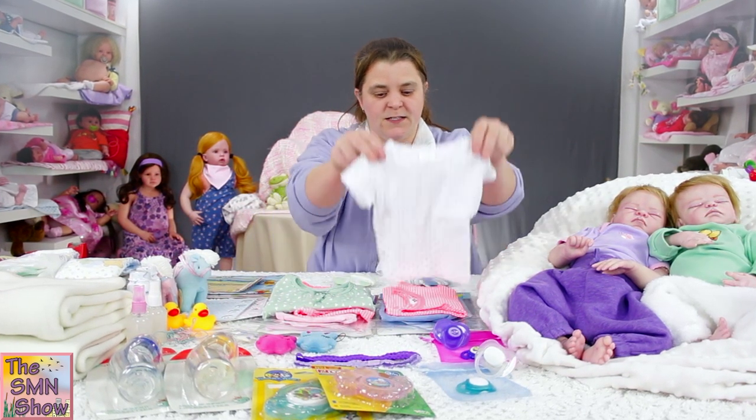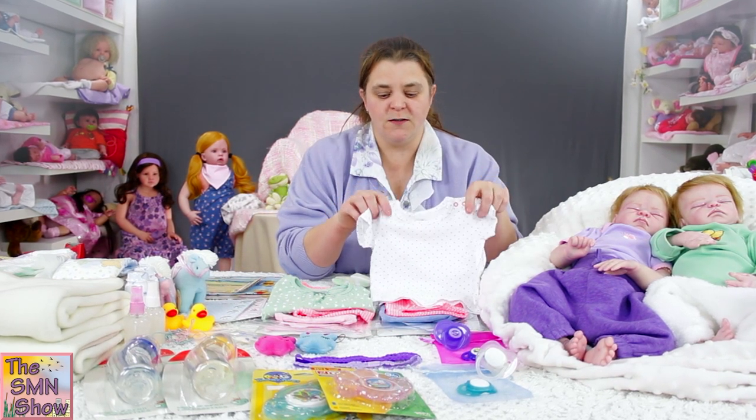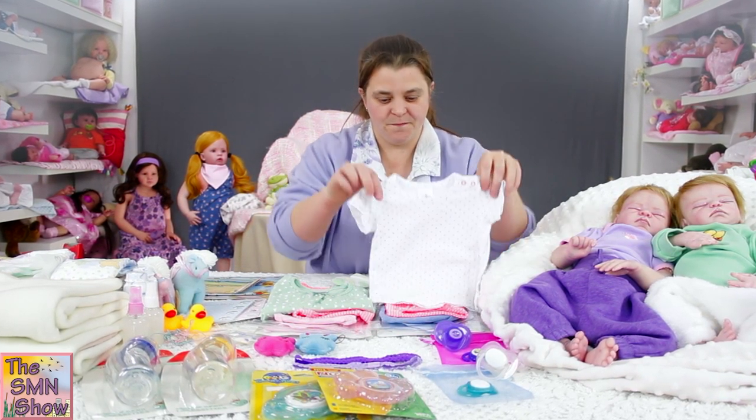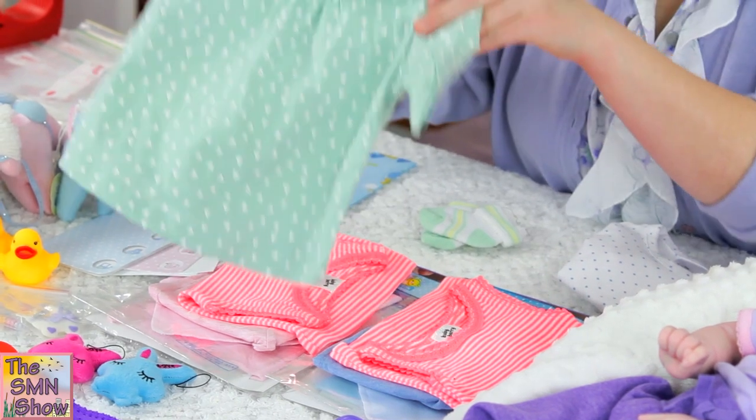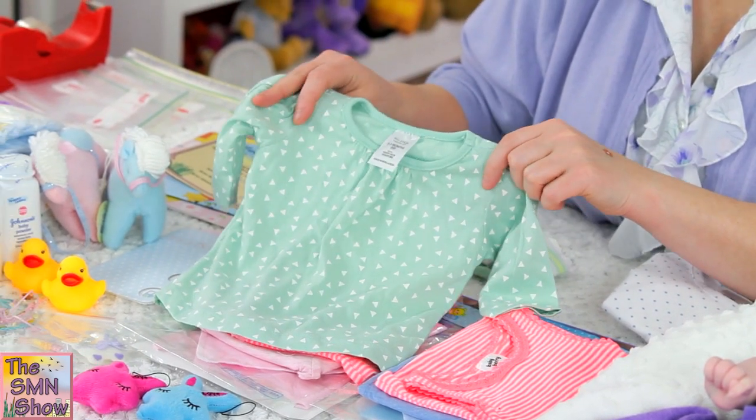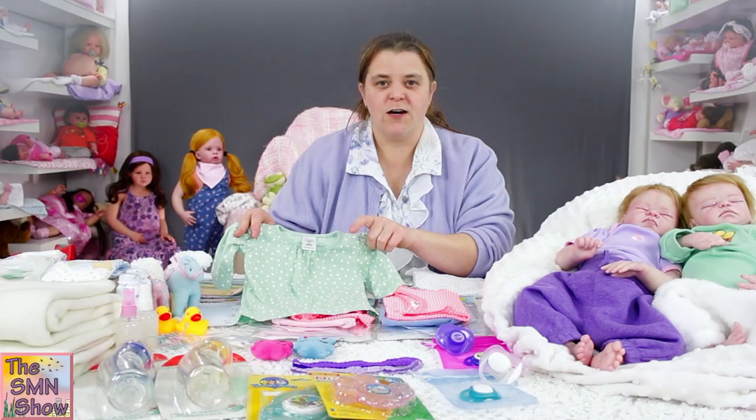For Philip, he's got a little t-shirt with little blue spots on it. And for Lillian, she's got a long sleeve top in a nice green colour with little triangles on it.